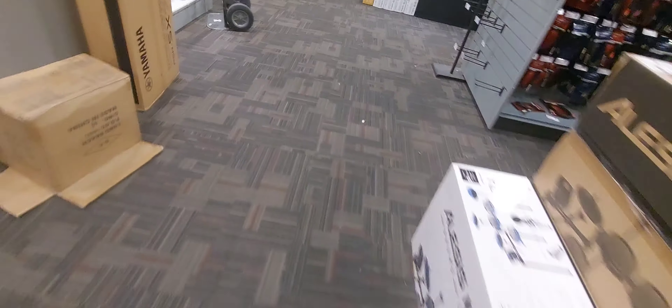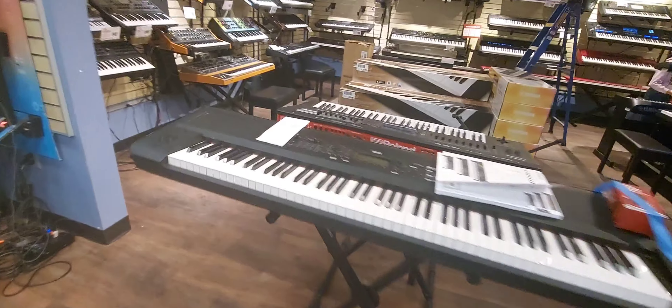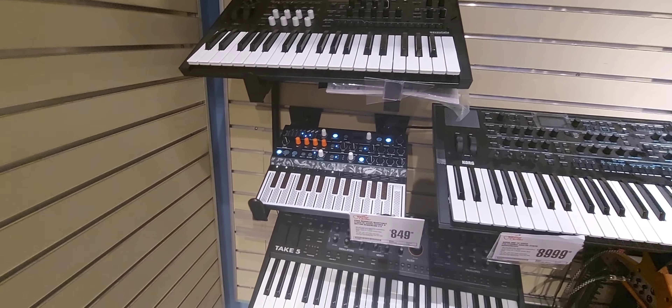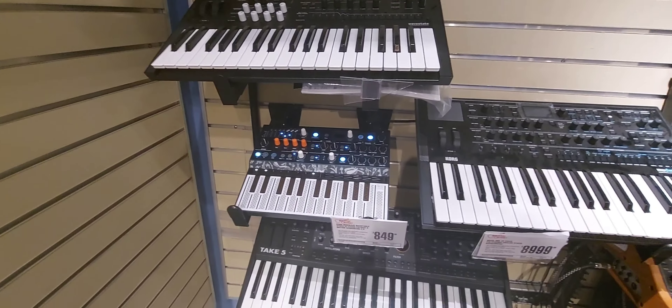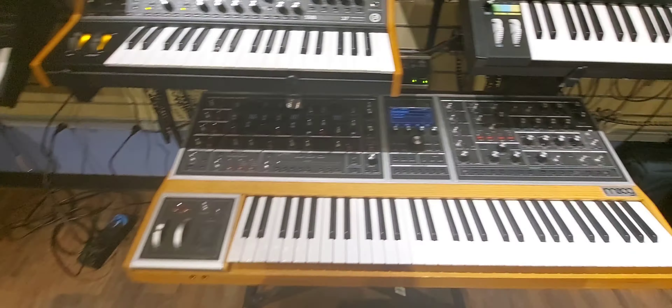Let's check out the keyboards. Got some interesting things here — a Korg Modwave, Korg Wavestate.